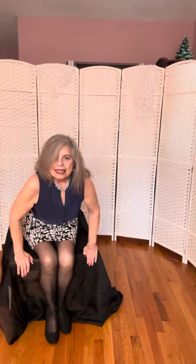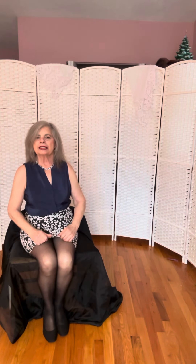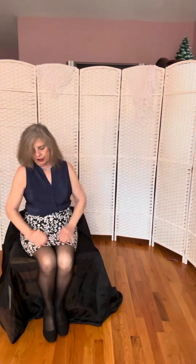Now, I have this little chair I like to sit on and show you what my outfit looks like when I'm sitting down. And as you can see,